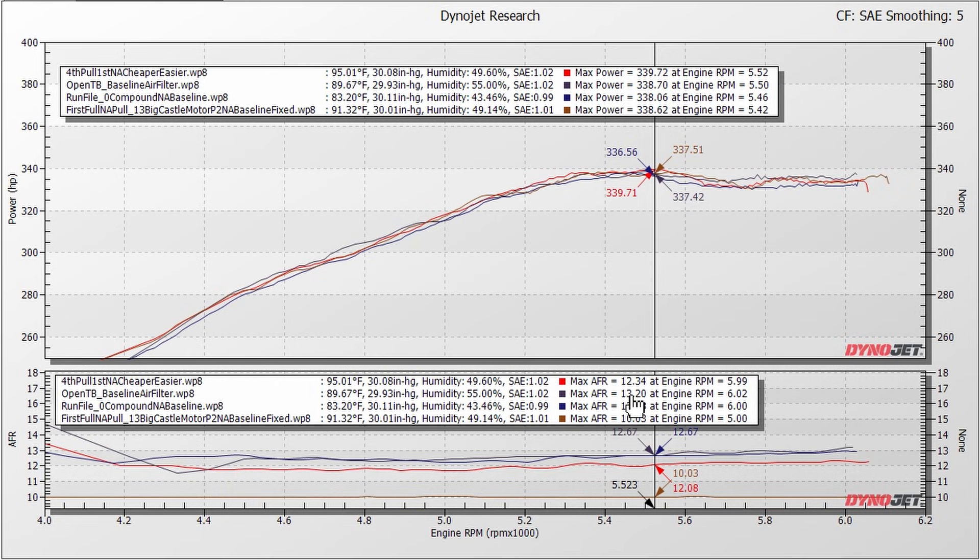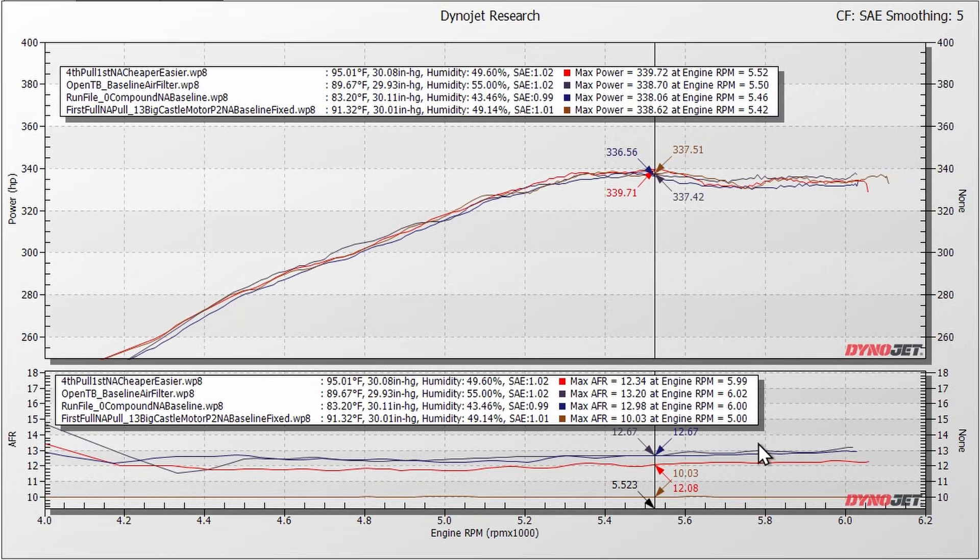That one was a little bit lean on air-fuel, but there really isn't that much variation. If you're in the ballpark with air fuel, it's not going to change your power a lot. It does vary throughout the RPM band a bit, but we were pretty much right on the money with all of these baseline pulls.